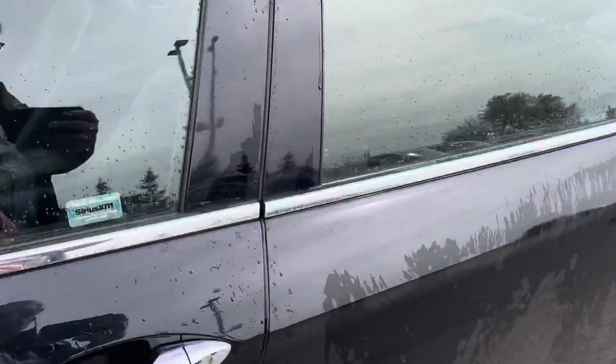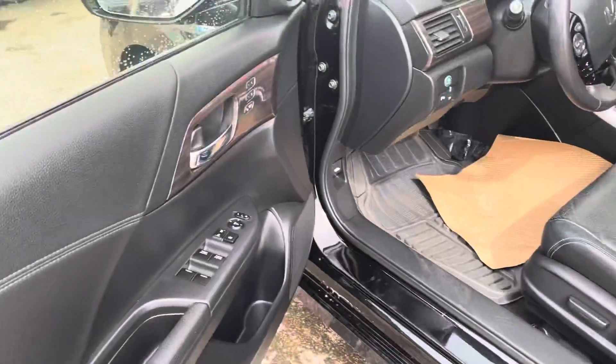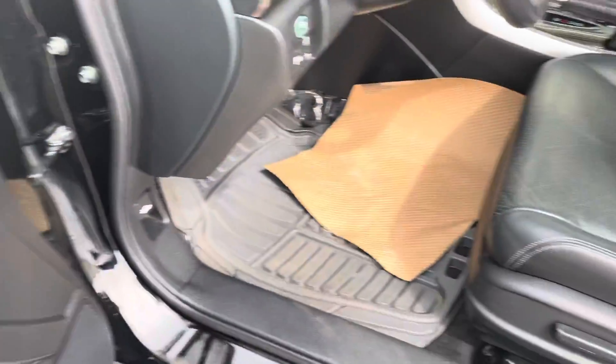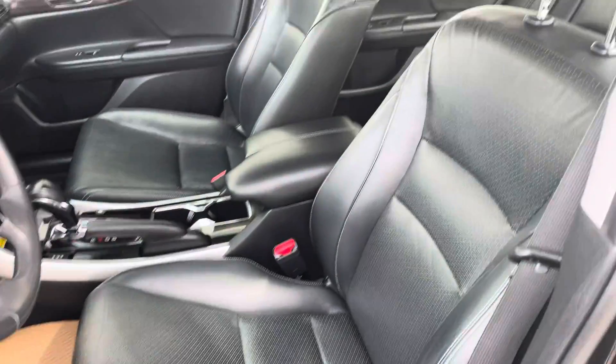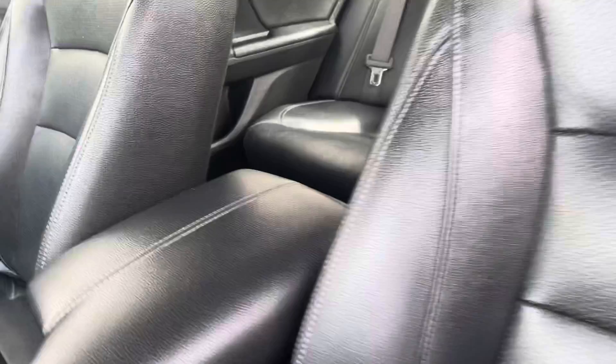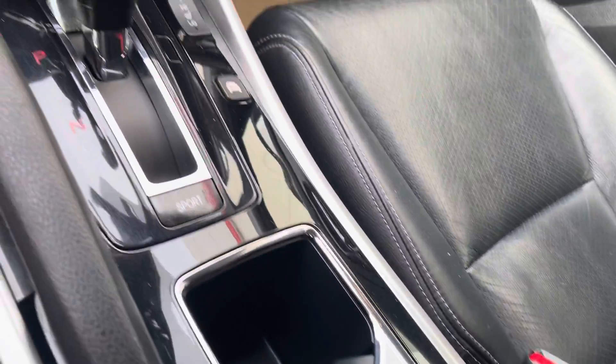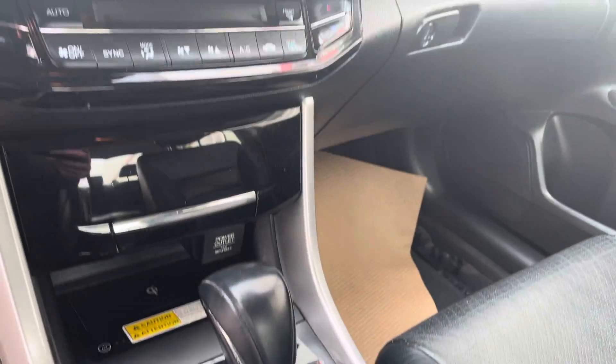I'll show you the interior here. It's got the settings for two different drivers, leather, and a wireless charger.